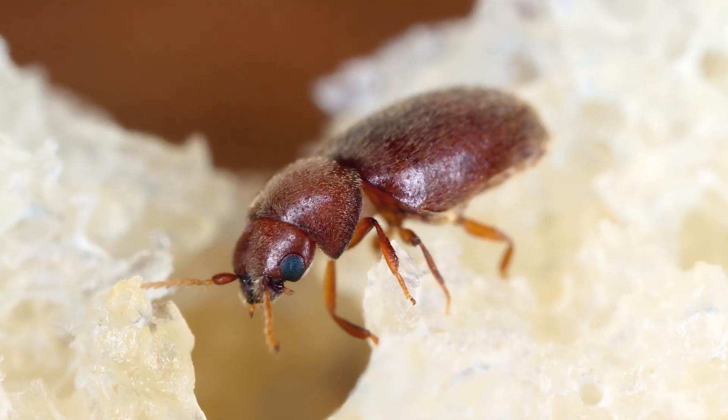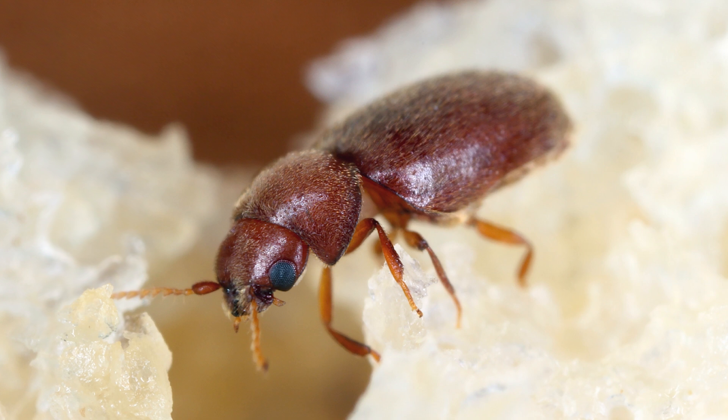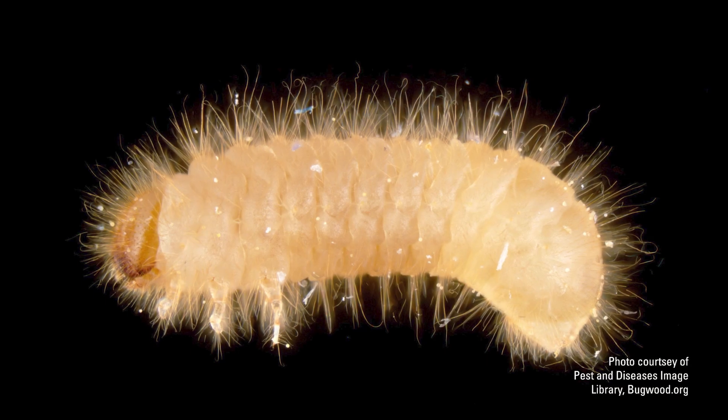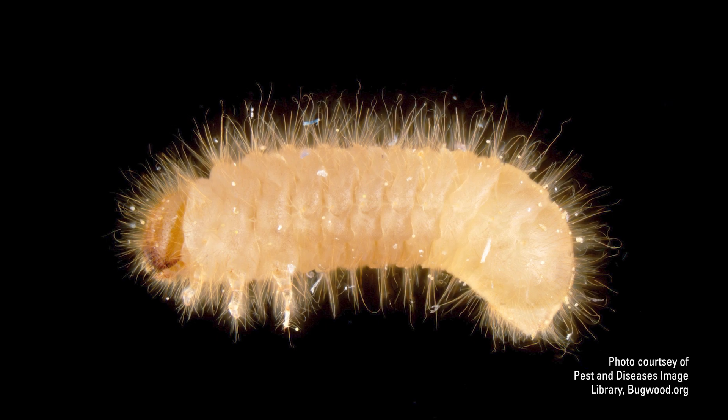The female beetles lay their eggs directly on or near food surfaces, laying up to 100 eggs in their lifetime. These eggs hatch into larvae, which are creamy white and are covered in fine hairs.